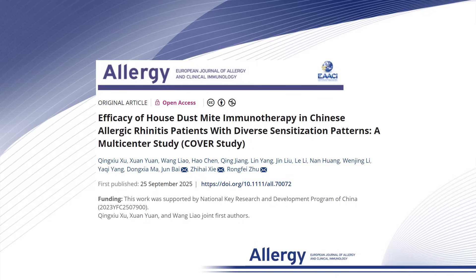Welcome everyone. In this video, we are diving into a significant new study that was recently published in Allergy, titled 'Efficacy of House Dust Mite Immunotherapy in Chinese Allergic Rhinitis Patients with Diverse Sensitization Pattern, a Multi-Center Study.'